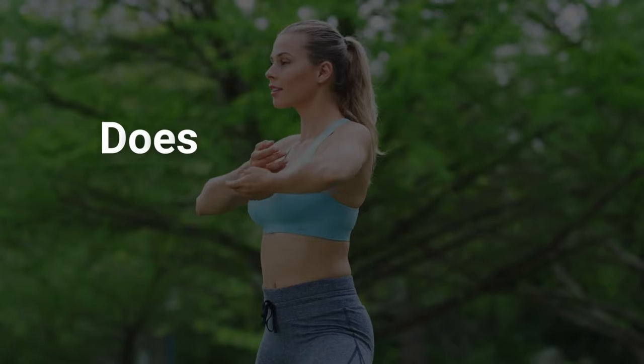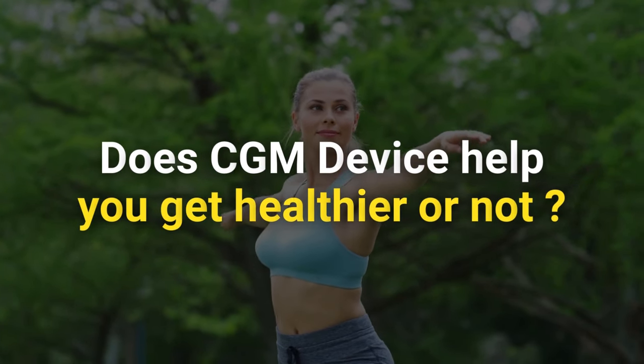Currently in the Indian market, three companies have released their CGM devices: Ultrahuman, SugarFit, and HealthifyMe. All these CGM devices are in more or less the same price range. The real question is: does a CGM device actually help you get healthier?